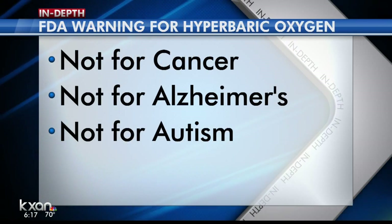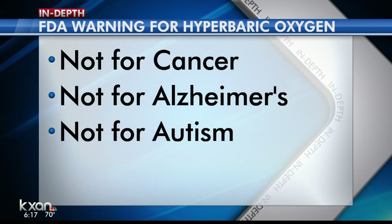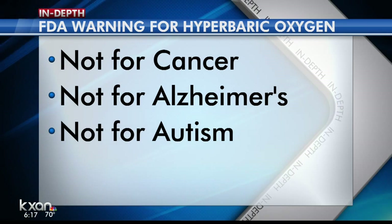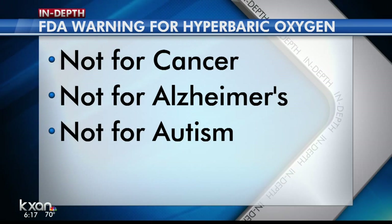The FDA also warns not to believe everything you read online. It says hyperbaric oxygen therapy has not been clinically proven to cure or effectively treat cancer, Alzheimer's, autism, or a number of other diseases.